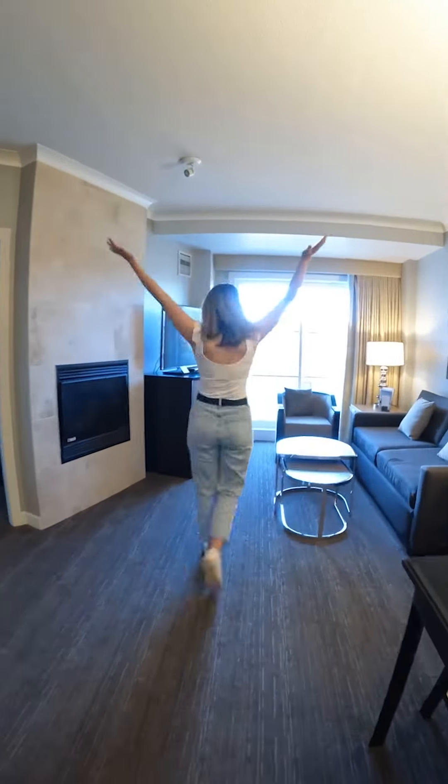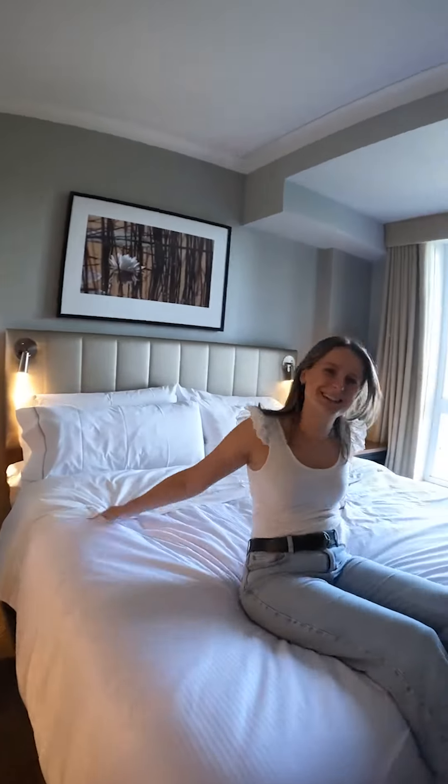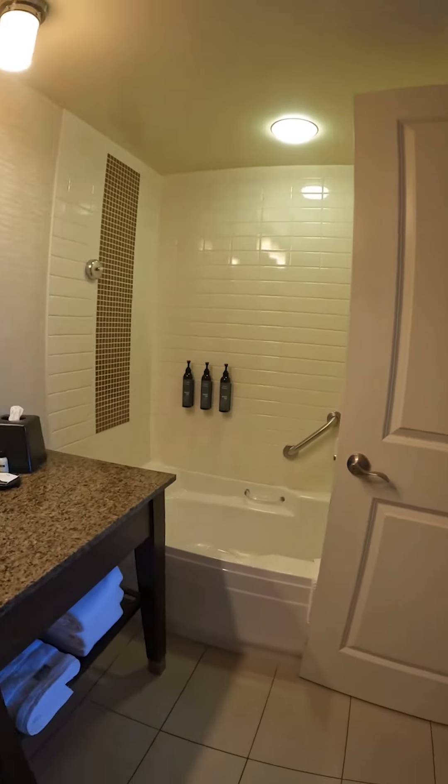As we head into the rooms, we have some modern and stylish amenities like super cozy heavenly beds, luxurious bathtubs, and balconies with views for days — like the one in this suite coming up right here.